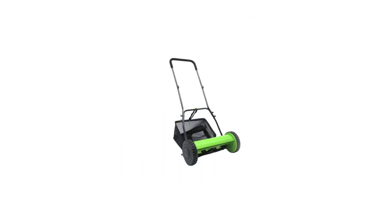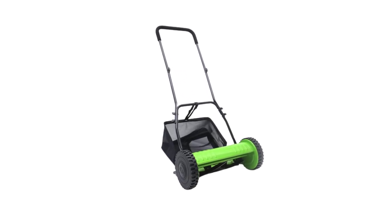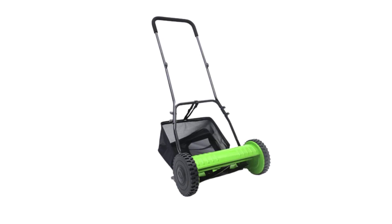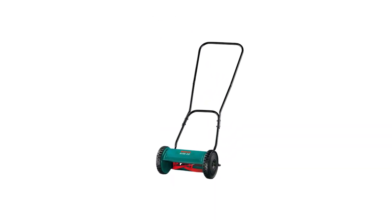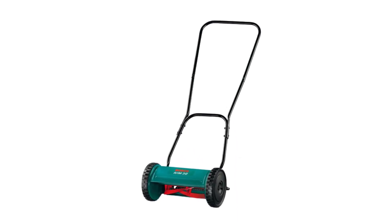Whether you have a small suburban lawn or an estate, our selection caters to a variety of needs and preferences. Join us as we explore the key features and benefits of these top-rated lawnmowers, helping you make an informed decision and ensuring that your outdoor space remains beautifully maintained throughout the year.